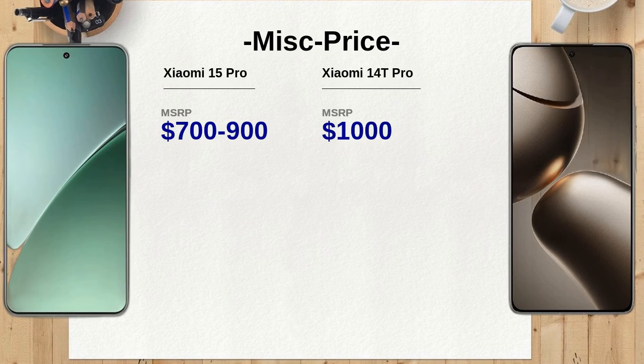The Xiaomi 15 Pro includes an under-display ultrasonic fingerprint sensor, which is generally more efficient than the optical sensor found in the Xiaomi 14T Pro. This can lead to quicker and more reliable unlocking, enhancing the user experience.